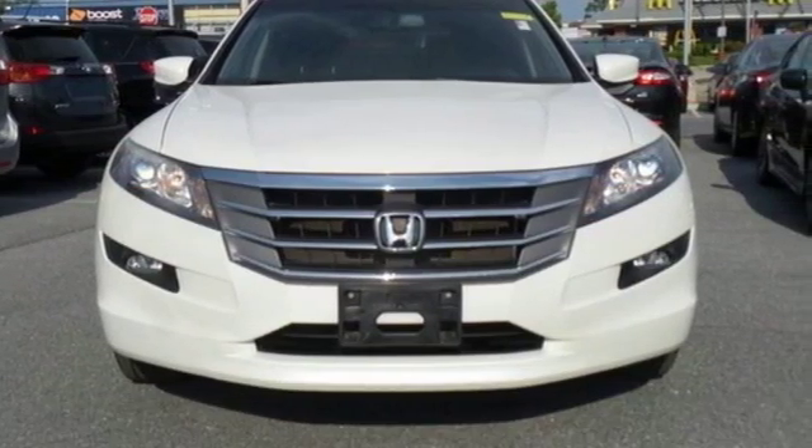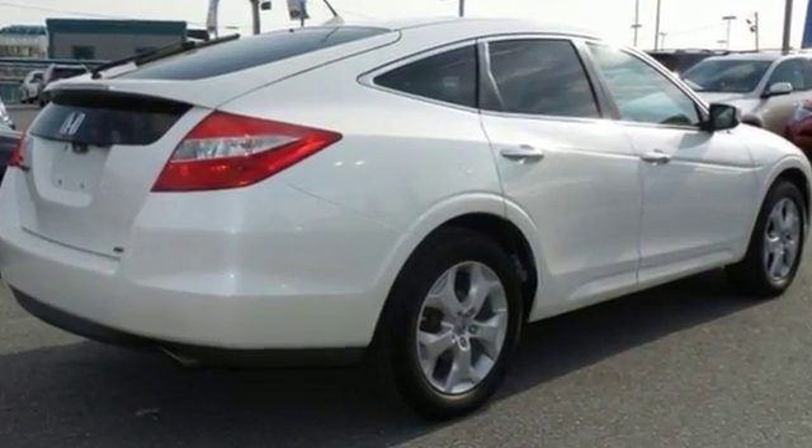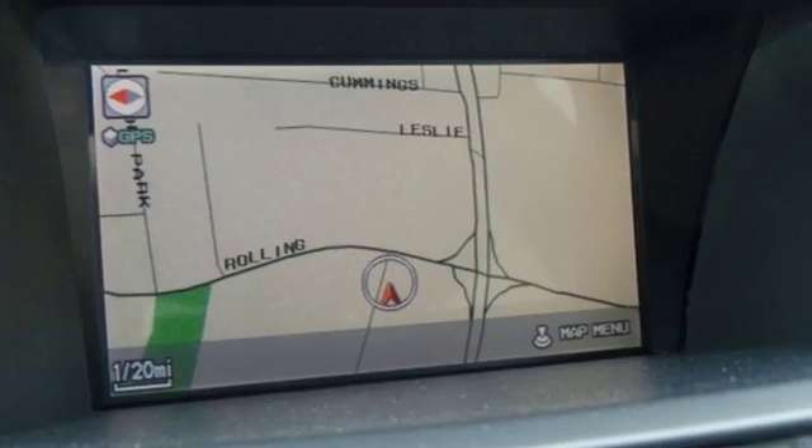It comes with a premium 7-speaker audio system with a CD player and steering wheel controls, climate control, alloy wheels and power heated mirrors.